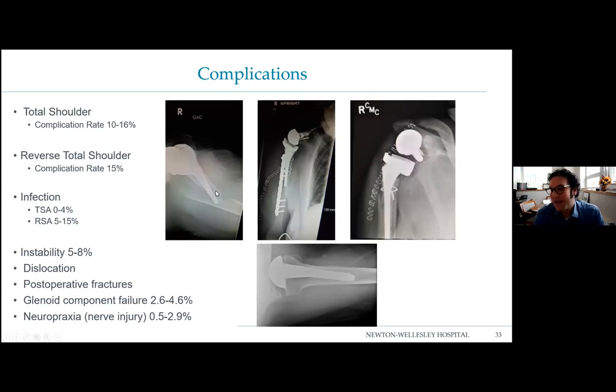Complications: the complication rate for total shoulders is between 10 and 16%; for reverses it's about 15%, though it was initially reported much higher and drops as surgeons get better. Examples include a periprosthetic fracture — a big crack next to the stem that required plating — and a case where the ball was pointing toward the sky post-operatively, indicating early failure. Another case showed a total shoulder with the back of the humerus left uncovered. These have to be done well to work.